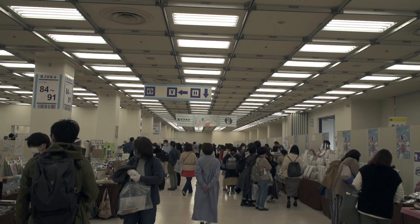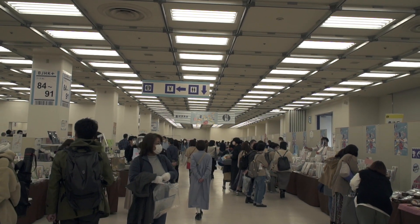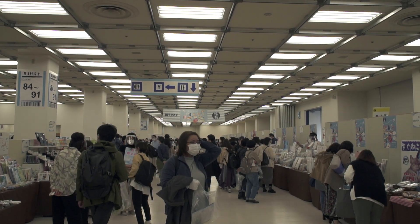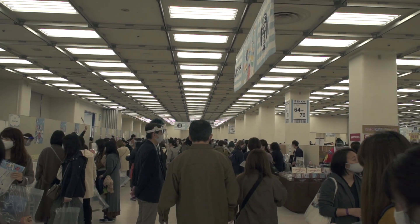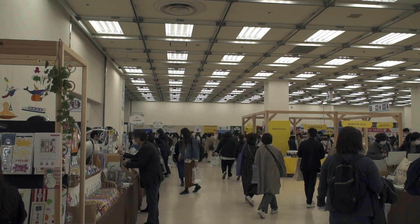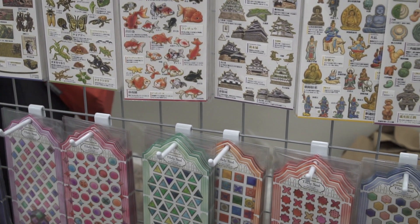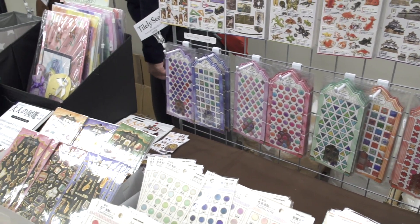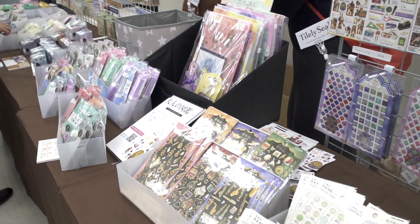Everyone had to wear a mask and use hand sanitizer, but this looked a bit crowded to me. I decided to stay because the subway I rode was a lot more crowded than this. I stepped out for a while until the crowd thinned out, so I wasn't able to get as much film as I would have liked. Check out last year's show — it's in the same venue and had a lot of the same vendors. I'll link to it in the upper right-hand corner.